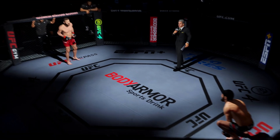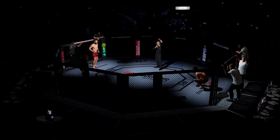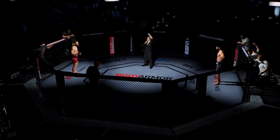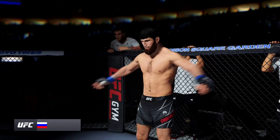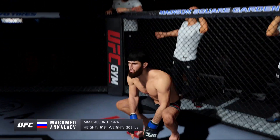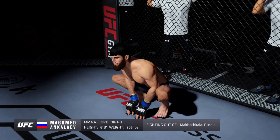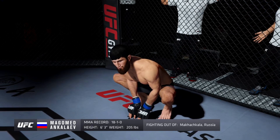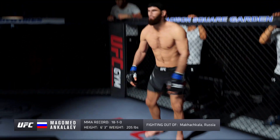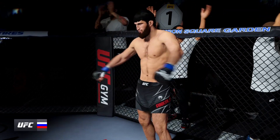It's time! Five rounds in the UFC Light Heavyweight Division. Introducing first, fighting out of the blue corner. This man is a mixed martial artist holding a professional record of 18 wins and 1 loss. He stands 6 feet 3 inches tall, weighing in at 205 pounds. Fighting out of Mexicali, Russia — Magomed and Goliath!